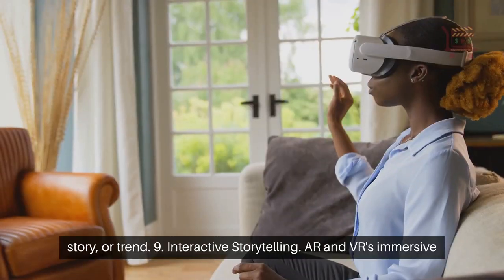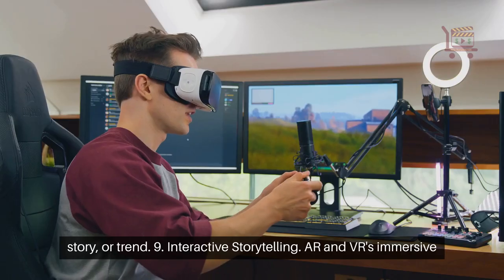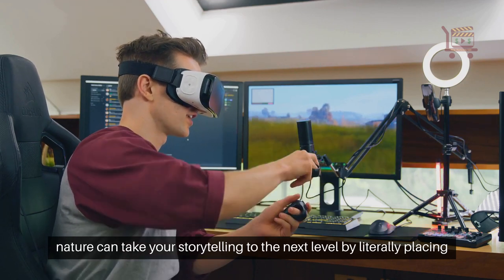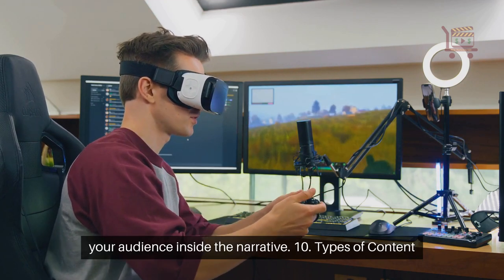9. Interactive storytelling. AR and VR's immersive nature can take your storytelling to the next level by literally placing your audience inside the narrative.